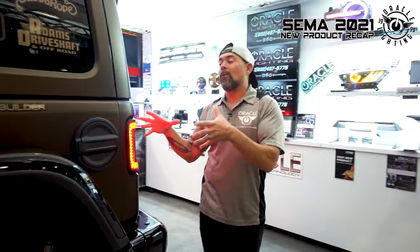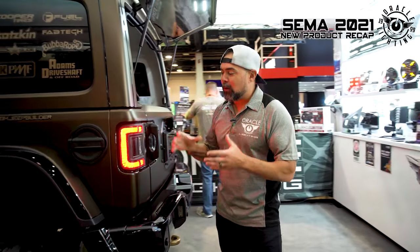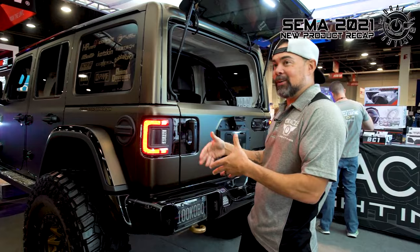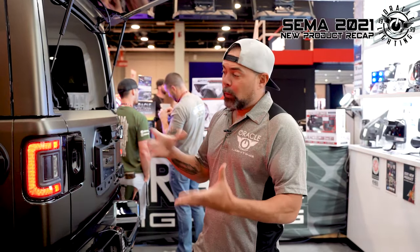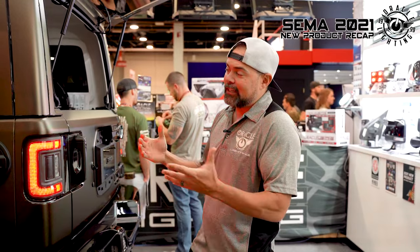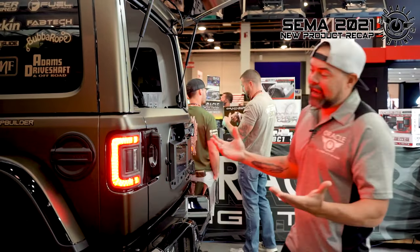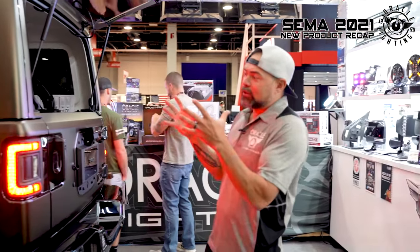Perhaps the most exciting new product we have here at the SEMA show are our Jeep JL flush mount tail lights. These are a brand new product — we just installed them here at SEMA; it was such a new product it didn't even make the rollout. We're really excited because, as you can see, they are flush to the body and make the whole package a lot tighter than what you get from the factory. That's important because when you're going down trails or rock crawling, you can sometimes hit obstacles and break a tail light.